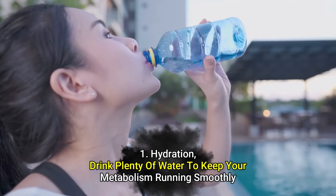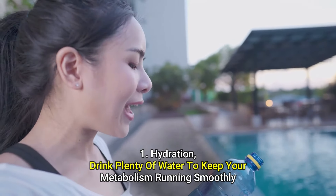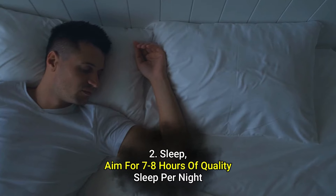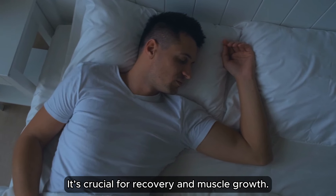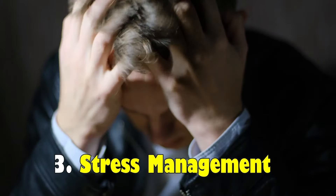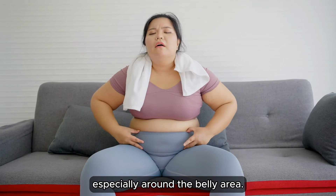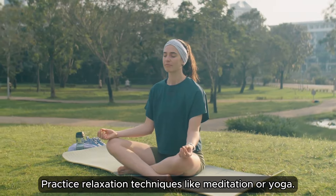Here are some secret tips. Number one: hydration — drink plenty of water to keep your metabolism running smoothly. Number two: sleep — aim for 7 to 8 hours of quality sleep per night; it's crucial for recovery and muscle growth. Number three: stress management — high stress can lead to weight gain, especially around the belly area. Practice relaxation techniques like meditation or yoga.